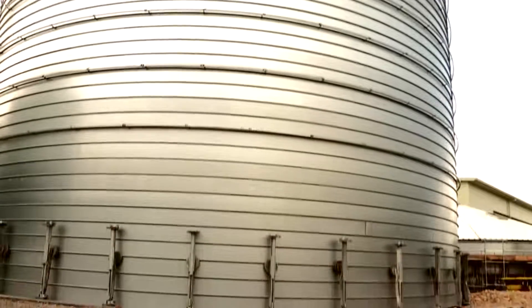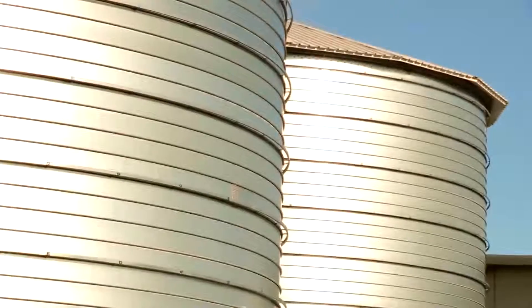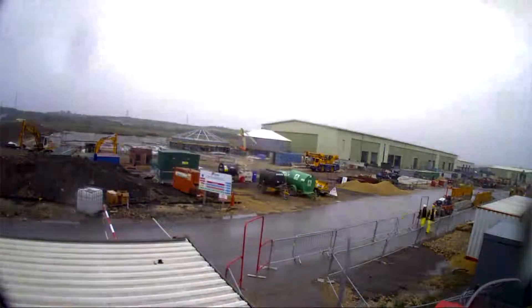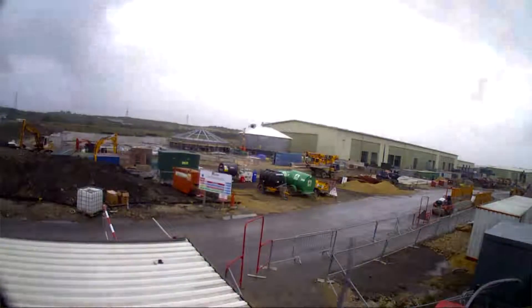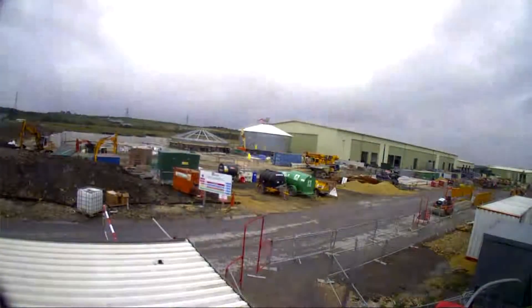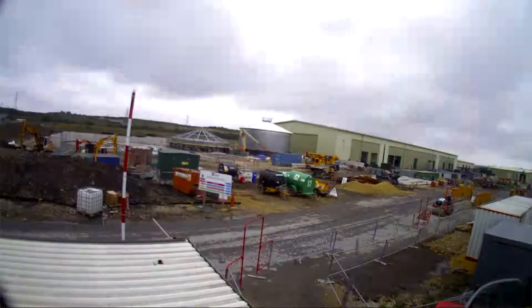There are three anaerobic digester tanks on site, each capable of holding 1,340 metres cubed of digestate. On this scheme we have chosen LIP tanks for the digesters. The main things that made LIP attractive for this project was the speed with which the tanks are erected on site and the safety aspect where a lot of the work is done at ground level.